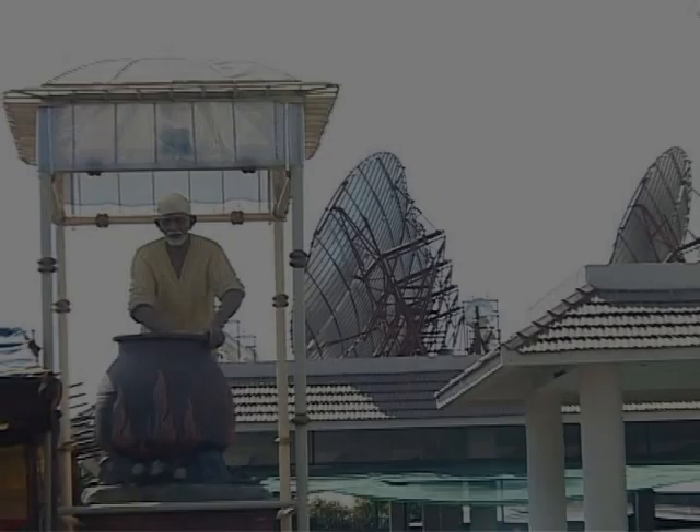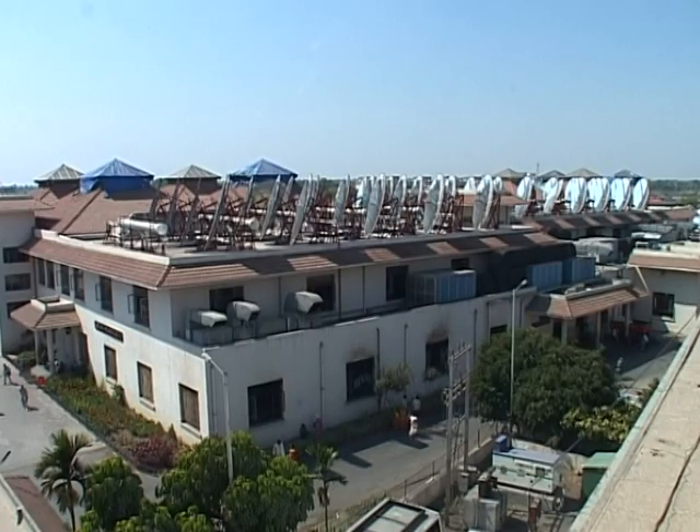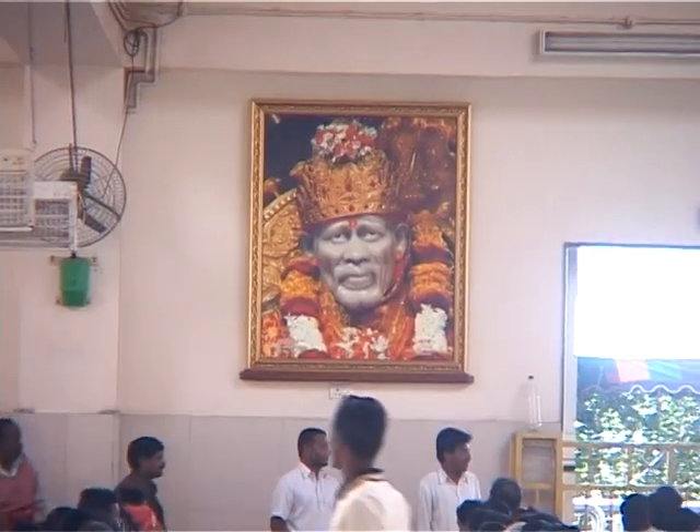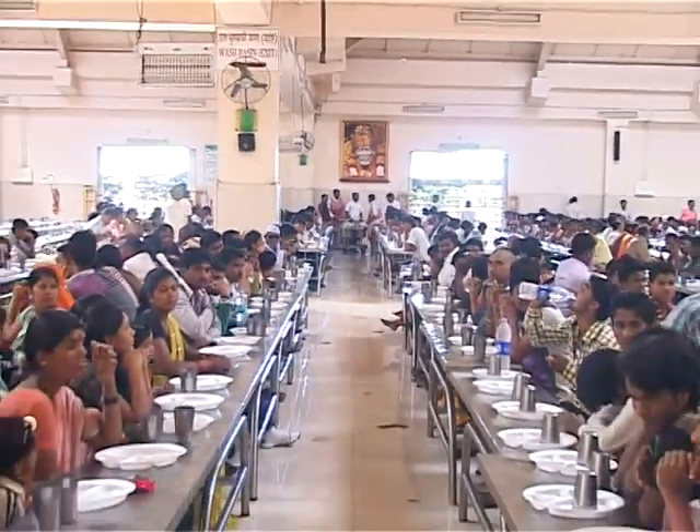What a great gift from Sun God! Prasad is prepared by a large community solar cooker using concentrated solar heat. Around 42,000 meals are being served at Sai Prasad Alay to devotees every day.